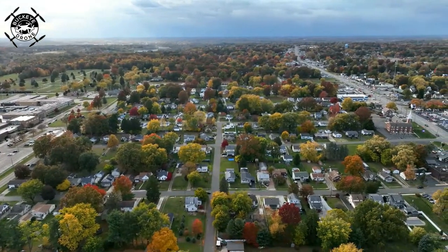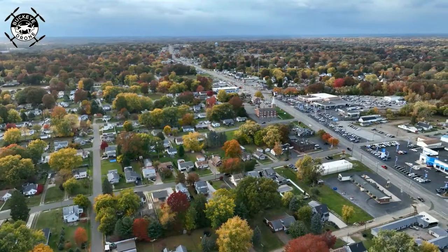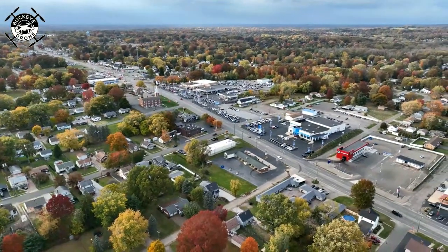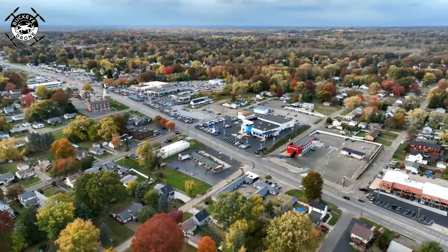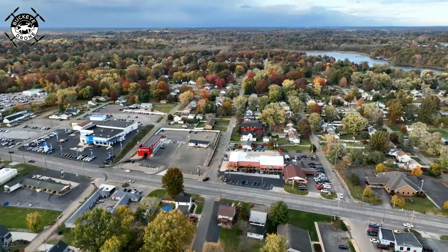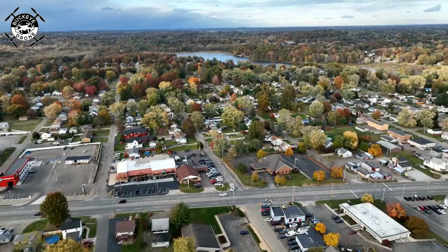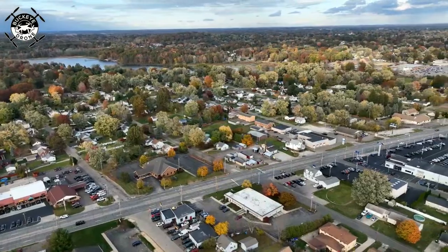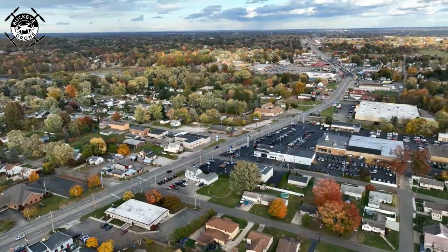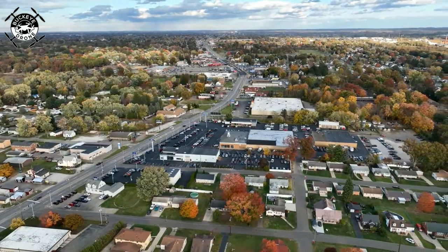Out towards Maslin — looks like it already is storming over there. There's Lincoln Way there. What a beautiful evening here, even with the threat of rain. Makes for some contrasty colors. There's Sippo Lake coming into view. Gorgeous. And there's looking towards the city of Canton, down Lincoln Way, looking east.